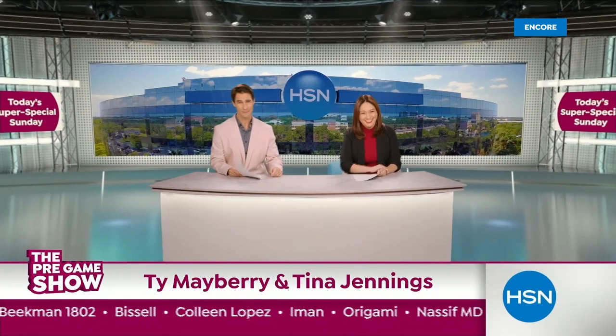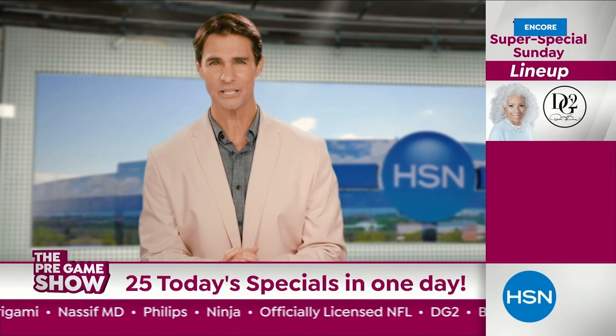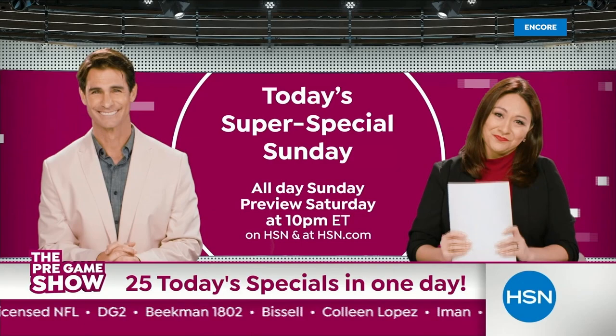Welcome back to the HSN pregame show. We won't have just one, but more than 10 Today's Specials all day on the Big Game Sunday. High performance deals from DG2, Beekman, and Bissell. And let's not forget division champions Colleen Lopez, Iman, and Origami. It's going to be a blitz of savings from Dr. Nassif, Phillips, and Ninja on the field. It's your chance to score during today's Super Special Sunday — All Day Sunday. Don't miss it.